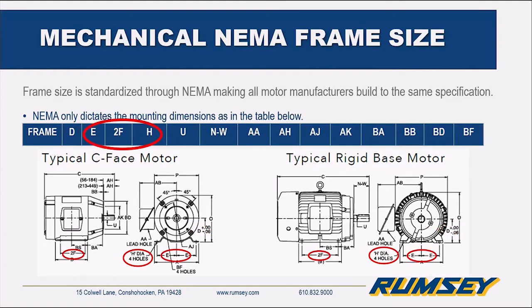The E, 2F, and H dimensions all deal with the footing itself. If it's a C-face motor with no foot, these don't play a role. But if there is a foot, the E dimension — looking at the front of the motor — is the width of the dimension. The F dimension, looking at the side, is the front-to-back measurement for those mounting locations. So if you have the same frame size, you should be able to bolt it right into the same spot with no issues. And H is your bolt hole diameter, meaning the same fasteners should fit the same motor size.